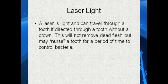The laser is a light and can travel through a tooth if directed through it without a crown. This will not remove the dead flesh but may nurse the tooth for a period of time to help control the bacteria.